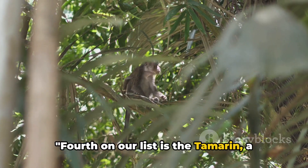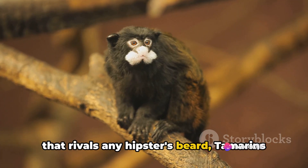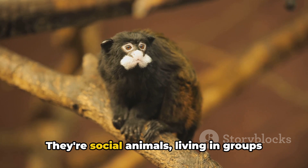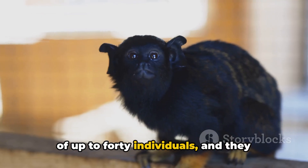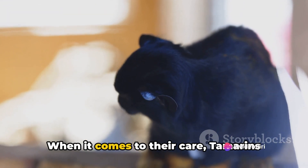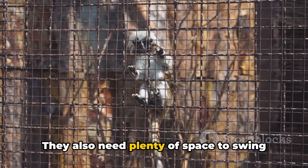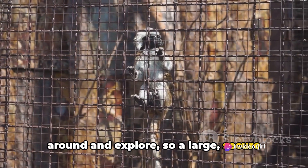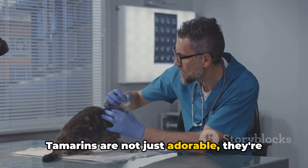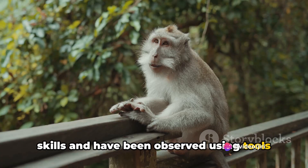Fourth on our list is the tamarin, a monkey that is as unique as it is charming. Known for their distinctive facial hair that rivals any hipster's beard, tamarins are small, agile creatures native to the rainforests of Central and South America. They're social animals living in groups of up to 40 individuals, and they communicate through a complex mix of vocalizations, body language and facial expressions. When it comes to their care, tamarins require a diet rich in fruits, insects and small vertebrates, and they need plenty of space to swing around and explore, so a large secure enclosure is a must. Regular veterinary check-ups are also crucial. Tamarins are not just adorable — they're also quite intelligent, known for their problem-solving skills and have been observed using tools in the wild.